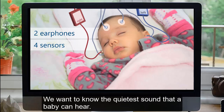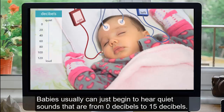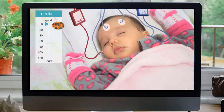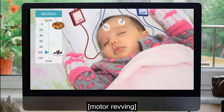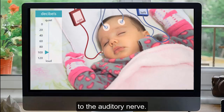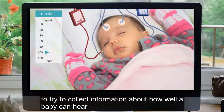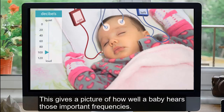We want to know the quietest sound that a baby can hear. Loudness is measured in decibels. Babies usually can just begin to hear quiet sounds that are from 0 to 15 decibels — a quiet sound you might just hear is leaves rustling, while a lawn mower might be 100 decibels loud when you're near it. A tone is played and then played louder until the computer shows that the tone has traveled through the hearing pathway to the auditory nerve. The audiologist will work quickly while a baby is asleep to collect information about how well a baby can hear four different tones important for hearing speech, giving a picture of how well a baby hears those important frequencies.